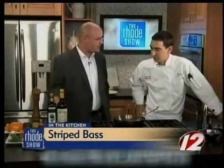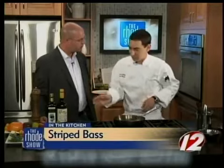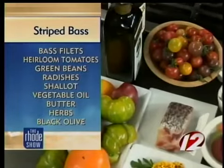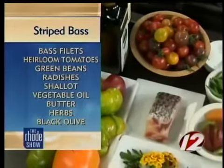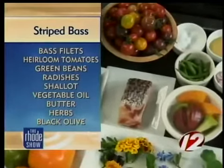They look beautiful, these tomatoes especially. Yeah, this time of the year, tomatoes are just starting to come around. I actually picked these up at the farmer's market on Wednesday over at Lippin Park. There are a couple of varieties here—some yellow boys, some brandywines, and some green zebras.